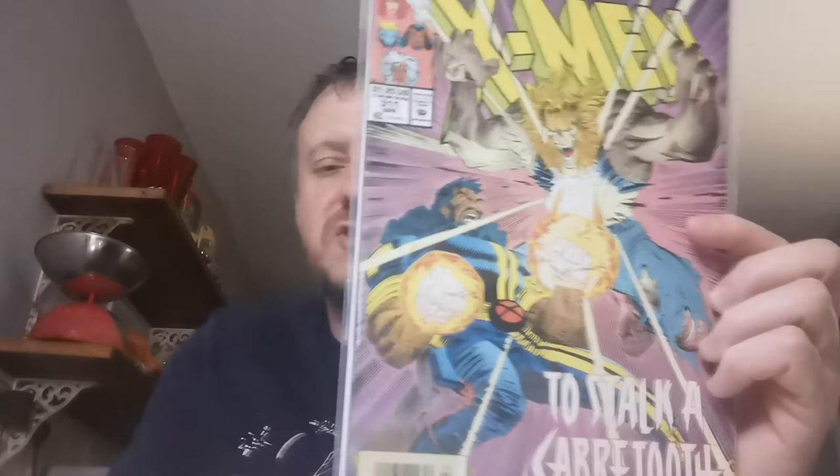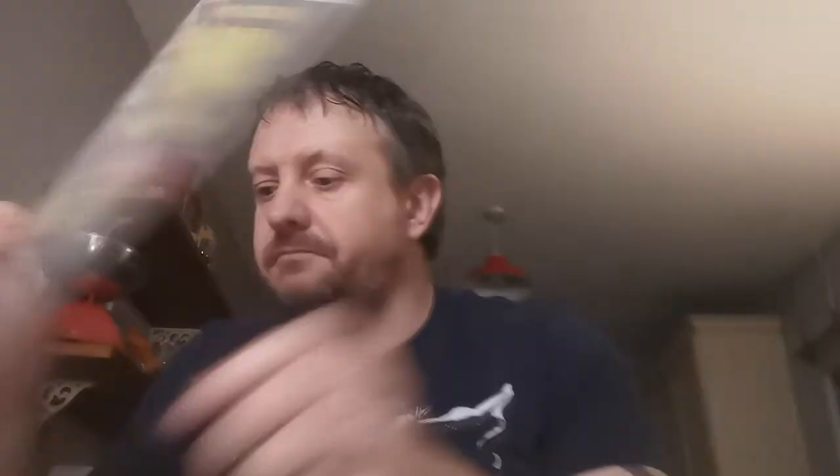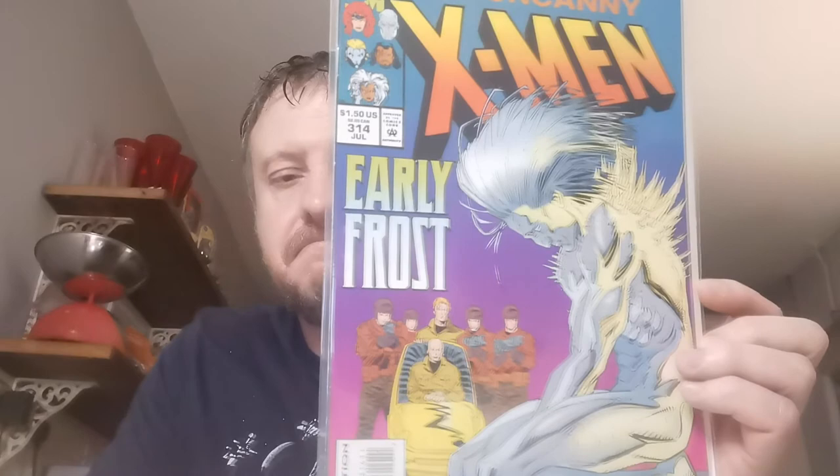Issue 311 is the first cameo of the Phalanx team in their true form — pound for that one. Issue 312 is the first full appearance of the Phalanx in their true form — £3.75 for that one. Issue 314 is the first full appearance of Shard, who is Shard Bishop, sister of Bishop. £1.87 for that one.